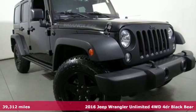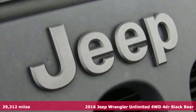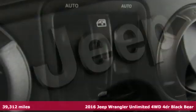It's a 2016 Jeep Wrangler Unlimited. The Jeep life fits your life. And get ready for an impressive combination of features.